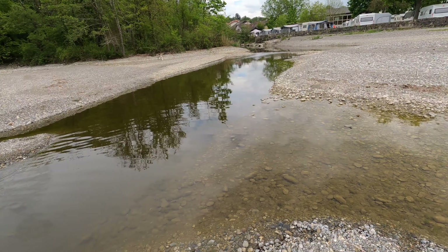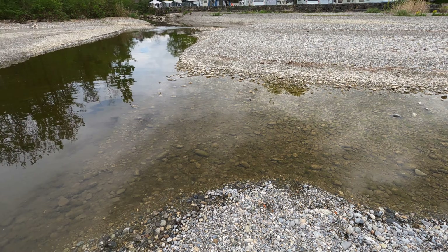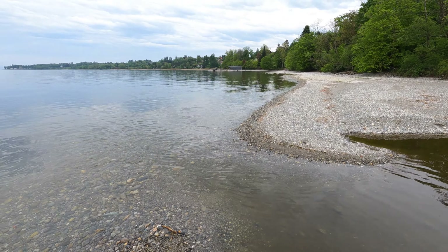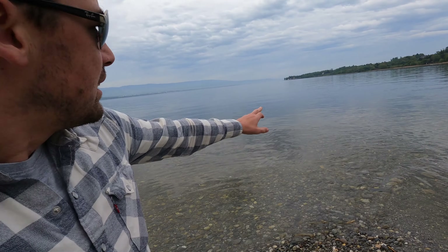I want to explain the geography here — this is Switzerland on this side, and then over here we have France on the other side of the water. A little town just over here you might have heard of is Yvoire, and we will be going there. Further up we have Évian — you know, the famous water town.